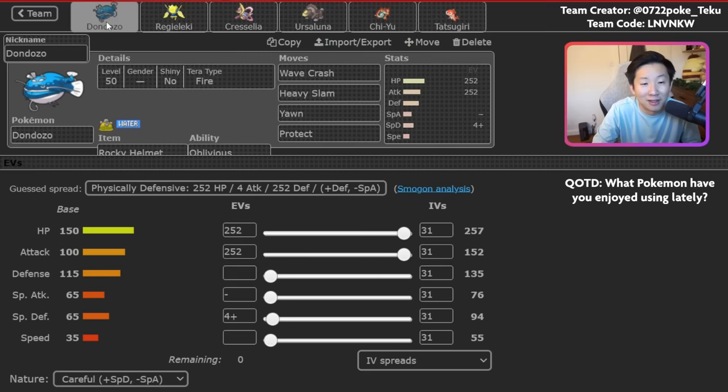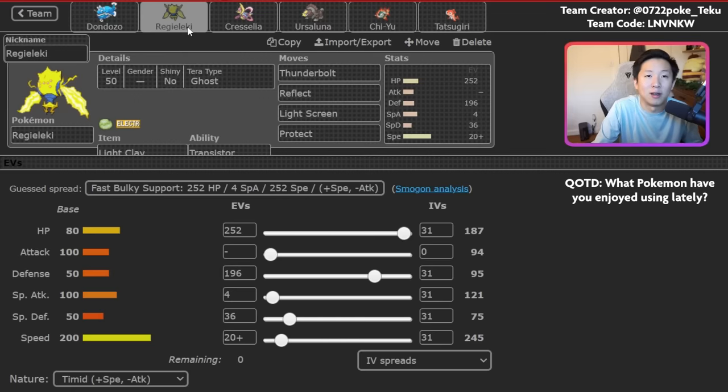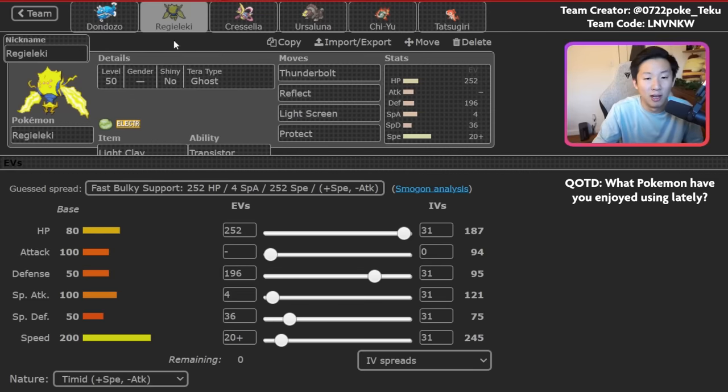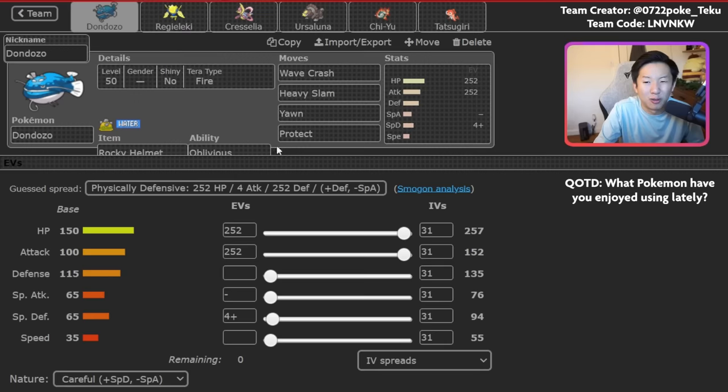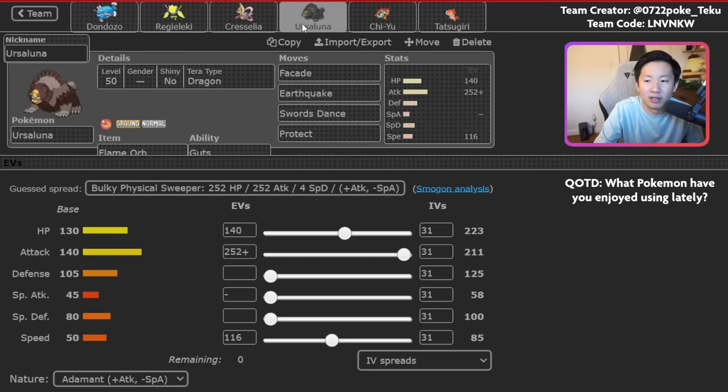Some players, especially if they haven't seen this team, will have no idea what to expect. They often think you're going to pivot Regieleki into Tatsugiri, combine, and then start attacking with Dondozo — that's not the case at all. With this team becoming more public, opponents will probably be smarter, so the element of surprise is huge. Once opponents know exactly what this team does, they'll have specific lines, but the general idea is that this Dondozo is just pretty disruptive and doesn't need Tatsugiri. In fact, it doesn't prefer to have Tatsugiri next to it.